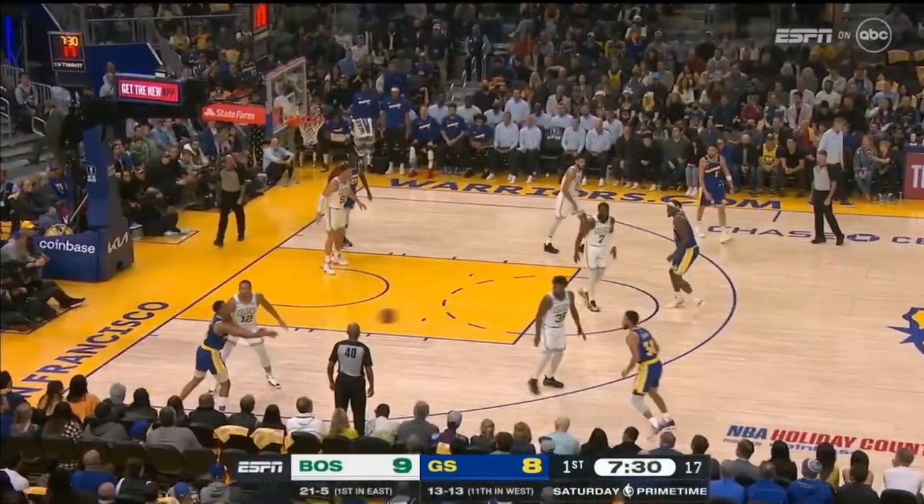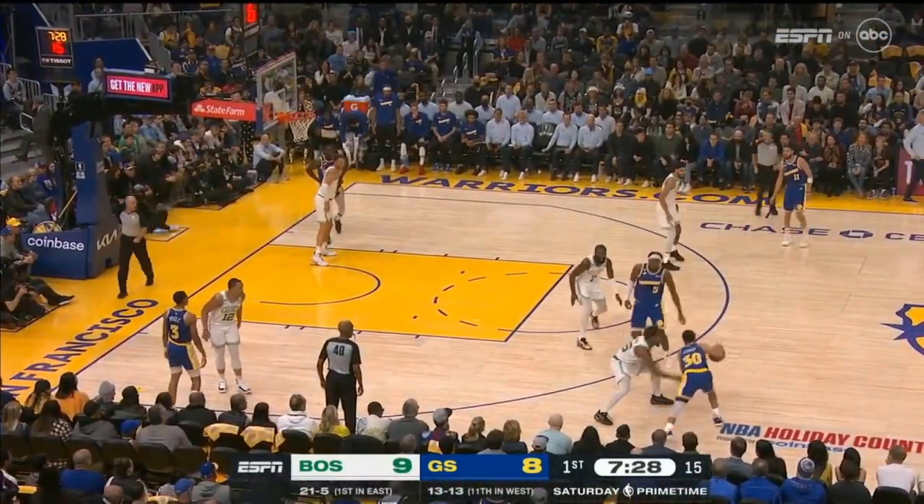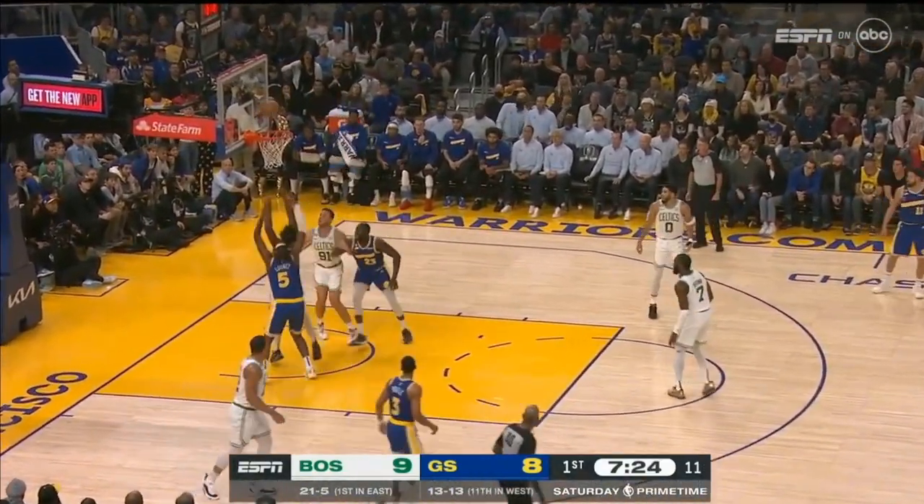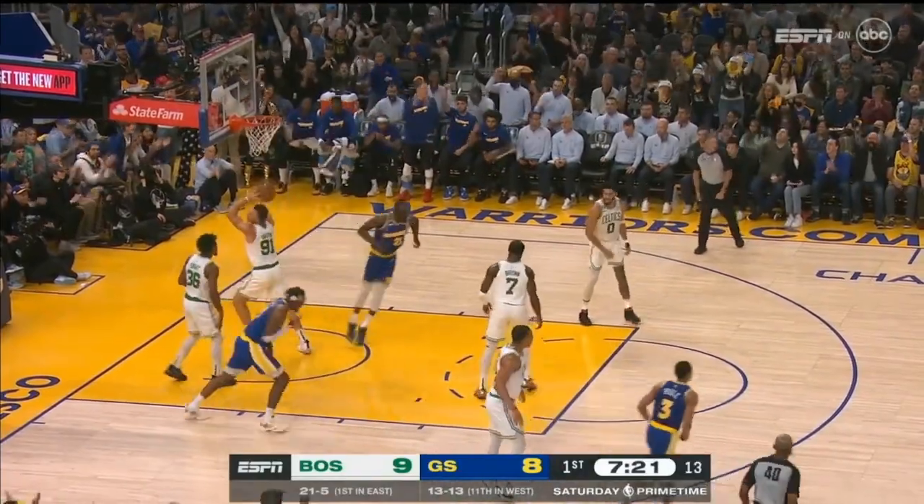Brent Williams off the dribble. Curry finds Kevon Looney. Looney to Green. Green can't get it before. Looney battles for the rebound and puts it down.